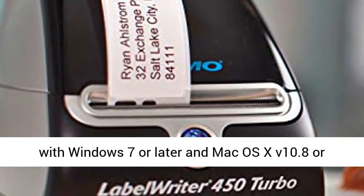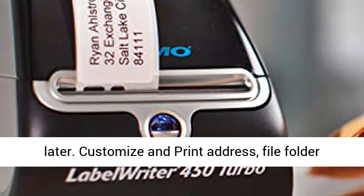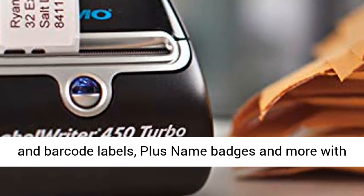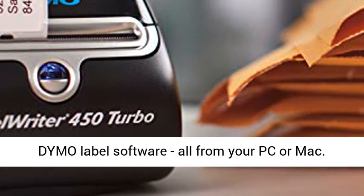Compatible with Windows 7 or later and Mac OS X 10.8 or later. Customize and print address, file folder, and barcode labels, plus name badges and more with Dymo Label Software.